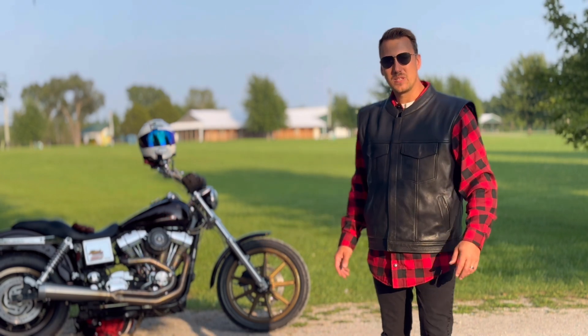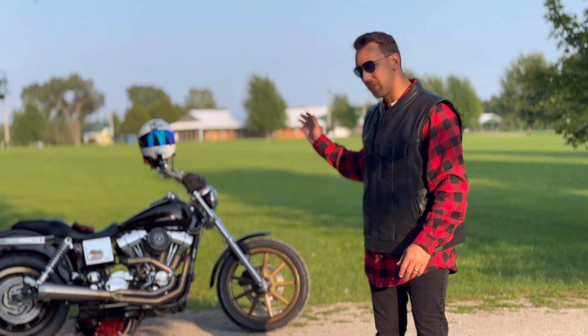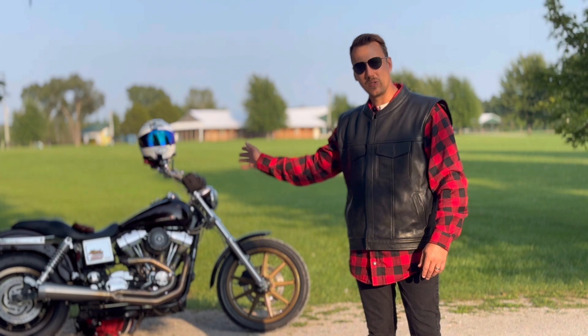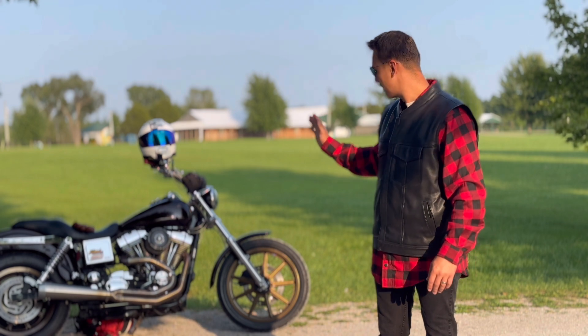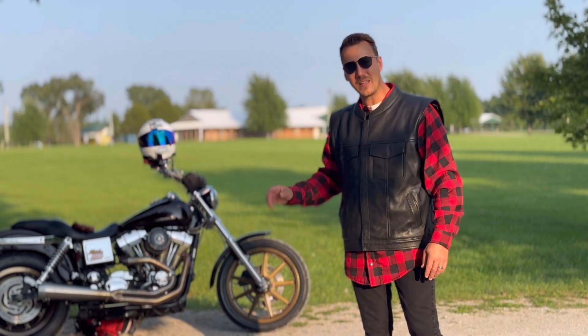Jumping into the video - it just took a lot longer to prepare than I was expecting. In the last video you saw the exhaust go on. Since then, I've done some wheels, new tires, the Dynojet Power Vision PV1B is on there too, and I've got a tune. I also started doing a little bit of wheelies - just baby wheelies, like 90s, 930s.